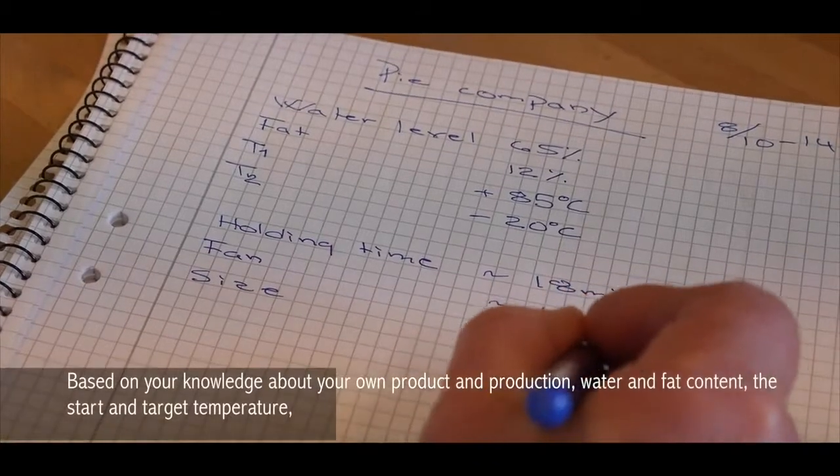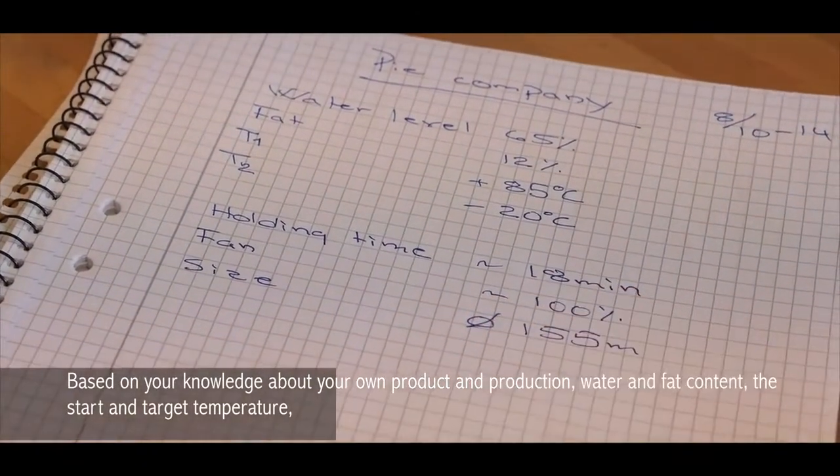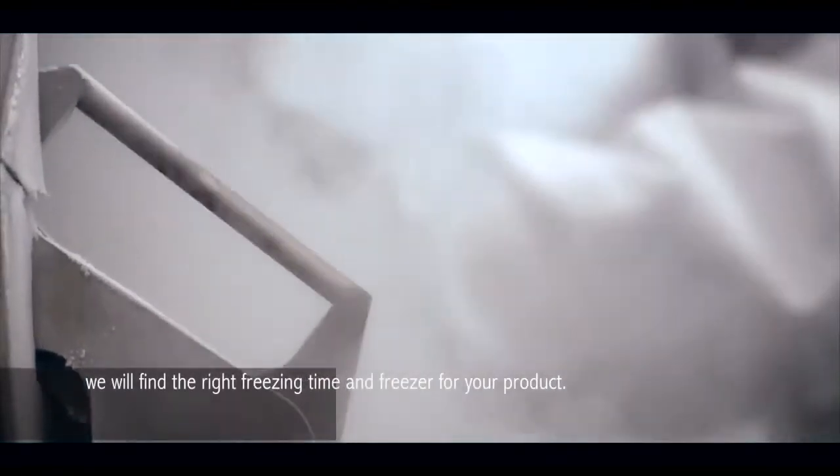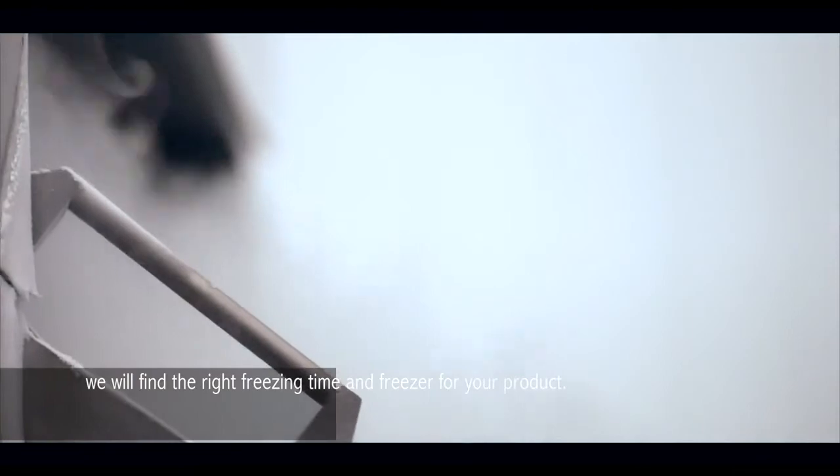Based on your knowledge about your own product and production — water and fat content, the start and target temperature — we will find the right freezing time and freezer for your product.